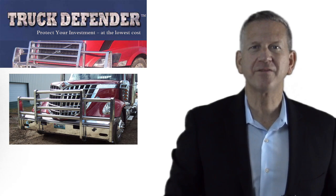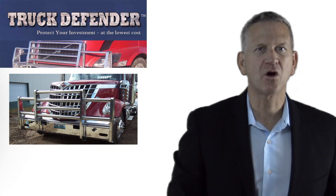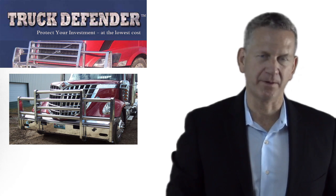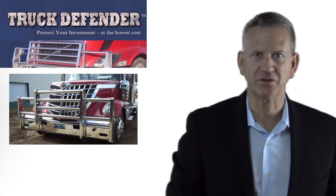Here at Truck Defender, we manufacture a truck bumper unique in the industry. It is six times stronger than any other aluminum bumper and it has the industry's only lifetime warranty on craftsmanship.